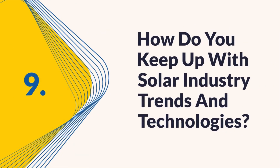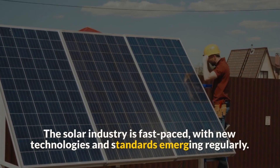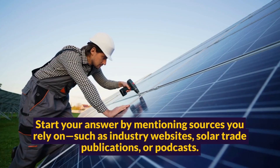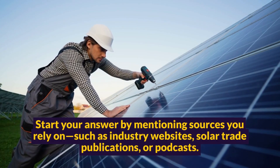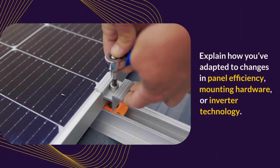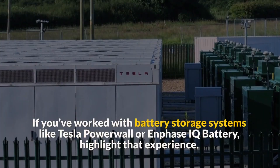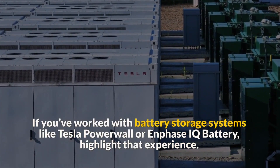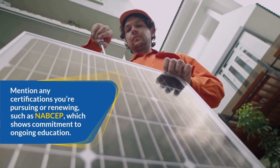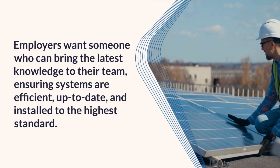Question 9: How do you keep up with solar industry trends and technologies? The solar industry is fast-paced, with new technologies and standards emerging regularly. Employers appreciate candidates who stay current. Start your answer by mentioning sources you rely on, such as industry websites, solar trade publications, or podcasts. If you attend trade shows, webinars, or manufacturer training sessions, mention those as well. Explain how you've adapted to changes in panel efficiency, mounting hardware, or inverter technology. If you work with battery storage systems like Tesla Powerwall or Enphase IQ Battery, highlight that experience. Mention any certifications you're pursuing or renewing, such as NABCEP, which shows commitment to ongoing education. Employers want someone who can bring the latest knowledge to their team, ensuring systems are efficient, up-to-date, and installed to the highest standard.